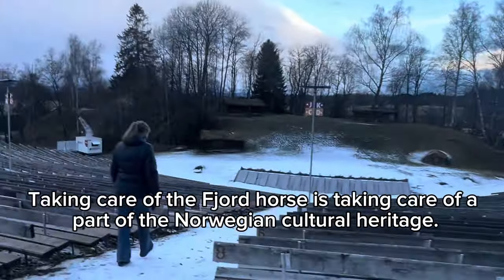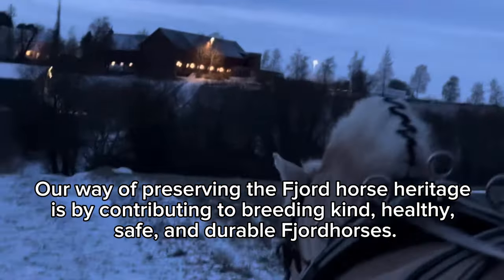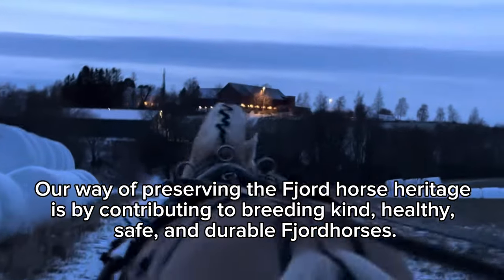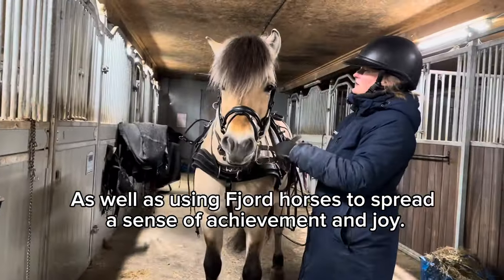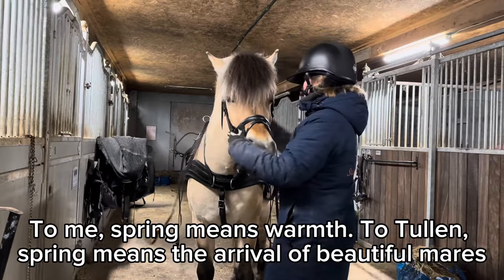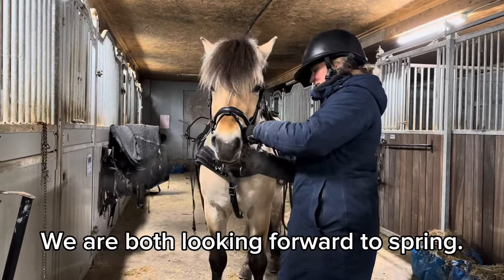Taking care of the fjord horse is taking care of a part of Norwegian cultural heritage. Our way of preserving the fjord horse heritage is by contributing to breeding a kind, healthy, safe and durable horse, as well as using fjord horses to spread a sense of achievement and joy. Look at the frost smoke — I think the spring can come. To me, spring means warmth. To Turlin, spring means the arrival of beautiful mares. We're both looking forward to spring.